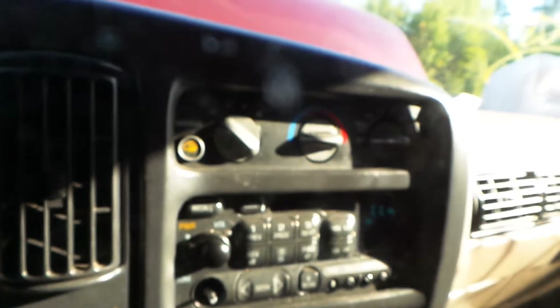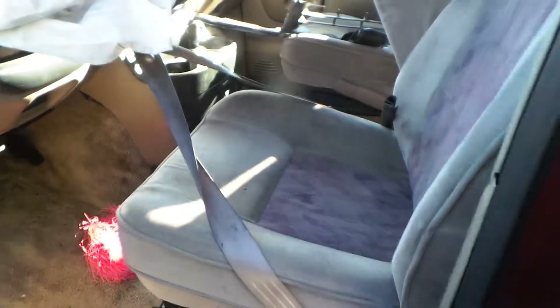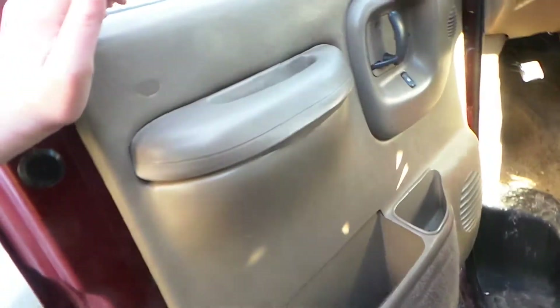We have some good manual climate control switches, a good receiver, a good column. The seats do need a little cleaning, but they are still very usable. And we also have some good trim panels.